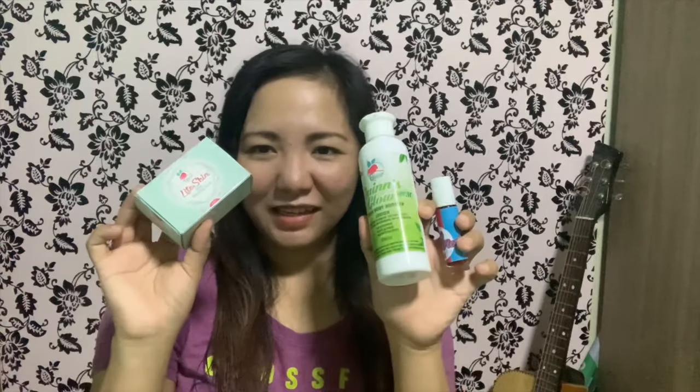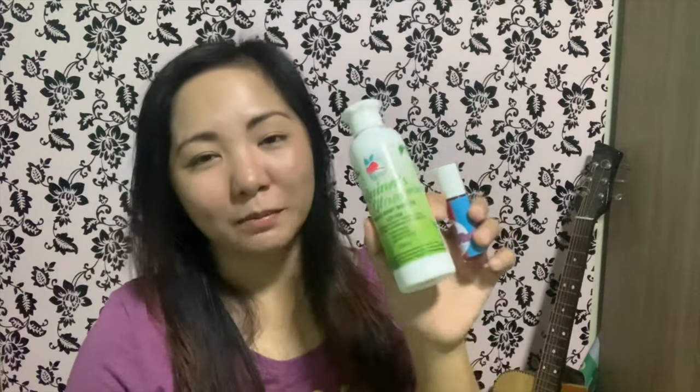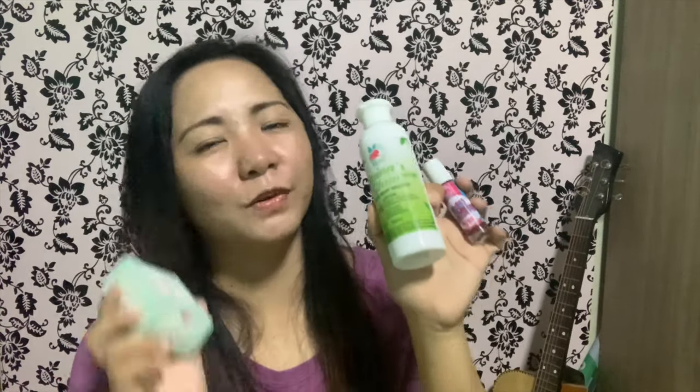Hey guys, welcome to my YouTube channel! For today's video we're doing a review about Kins Beauty House products. We have here Light Skin Ultra Bleaching Soap, Kins Glow White Body Booster Lotion with SPF 30, and HD Mattified Tint. So if you guys are interested in these products, please keep on watching.